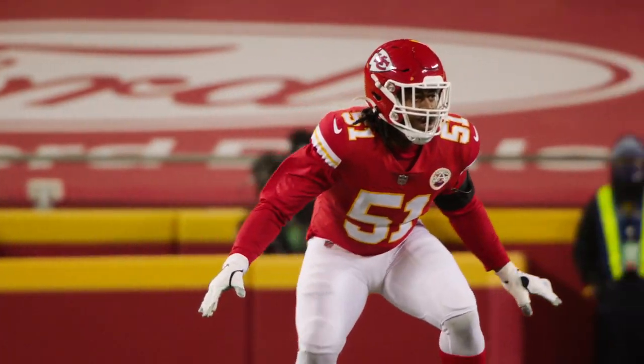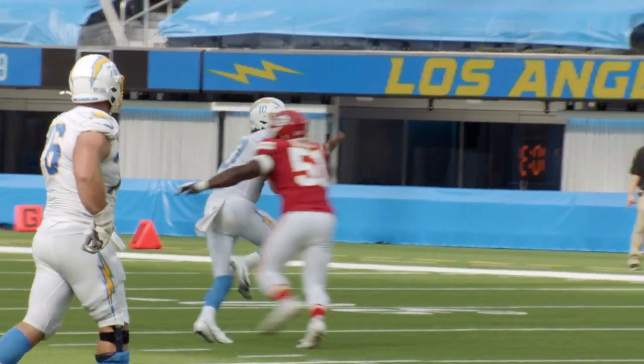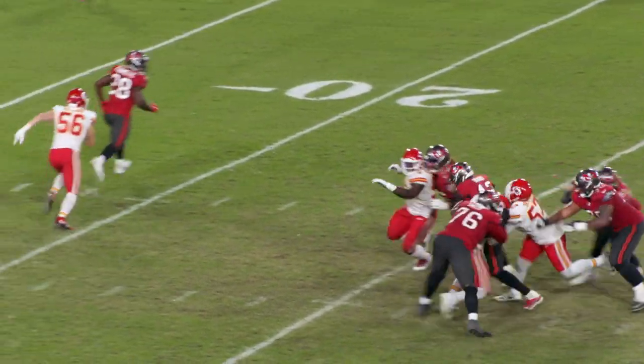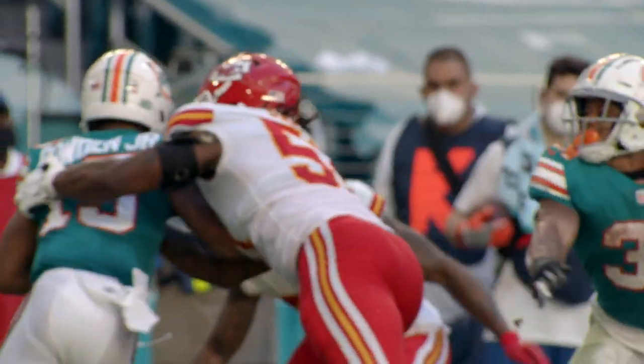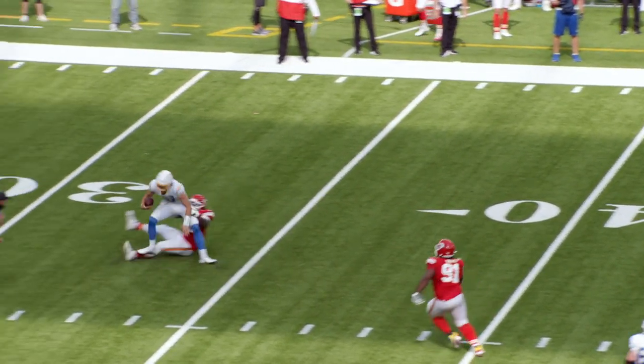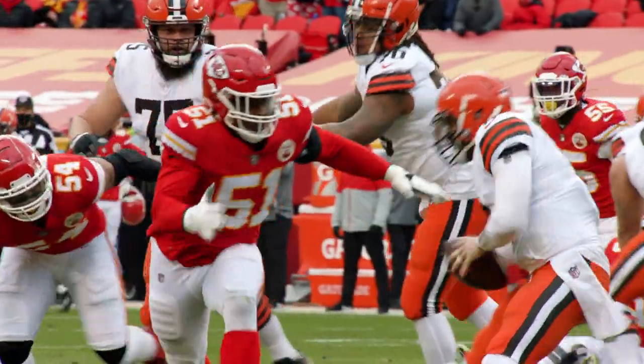Dana quickly earned a spot in the rotation at edge rusher and showed off his abilities almost right away, recording the first sack of his career in week two. He went on to tally two and a half sacks, four tackles for loss, and six quarterback hits, all despite missing three games in the middle of the season due to injury.